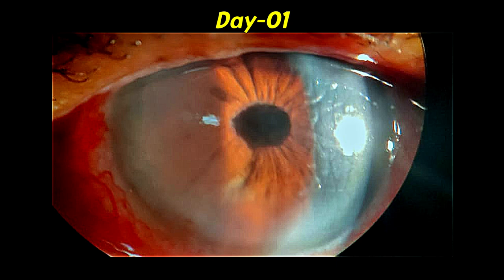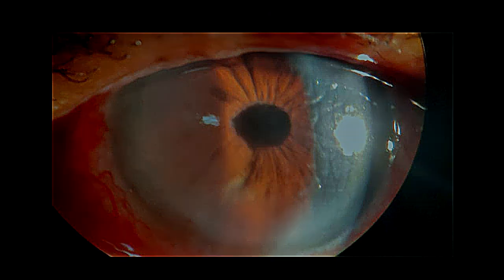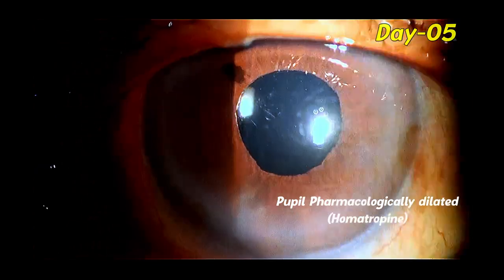These are the first day pictures. There is some amount of striate keratitis. By the fifth day, she is doing much better. Thank you for watching and hope you found this helpful.